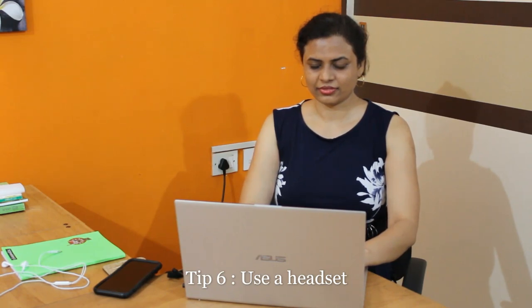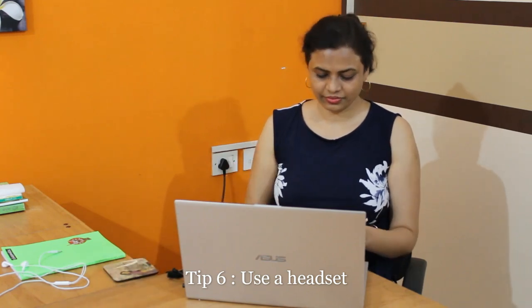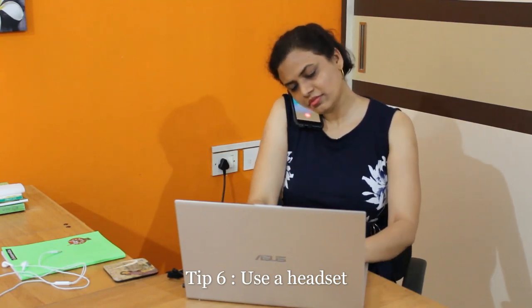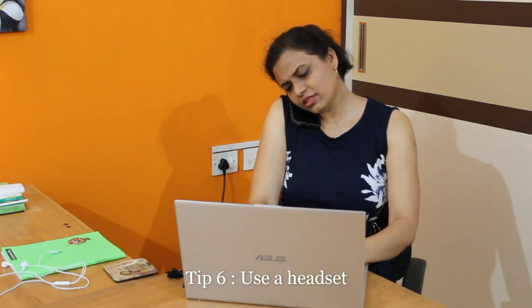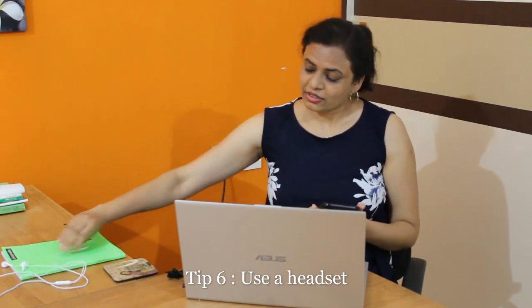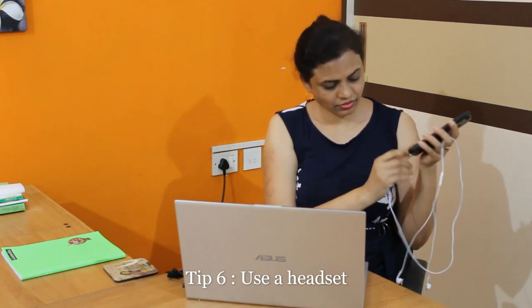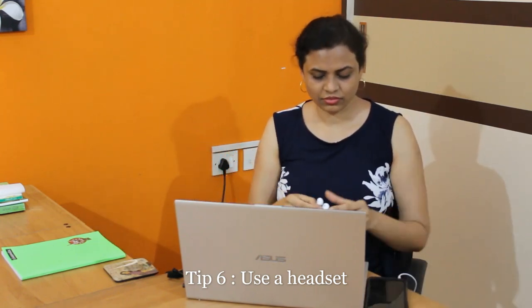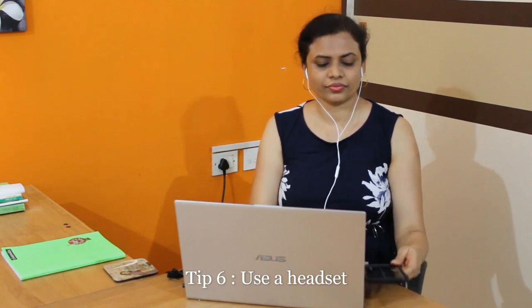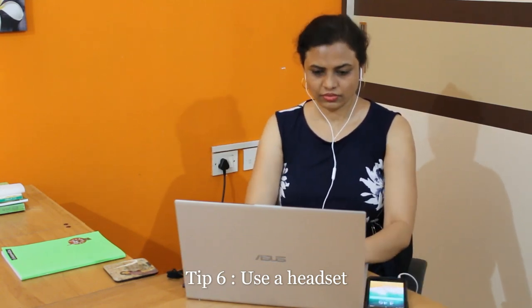Tip number 6: Use a phone headset. Generally when a call comes in we tend to hold the phone in a very wrong posture — tilting the neck to the side or front — which causes pain on the opposite side of the neck. If you get aware of this, immediately shift to a headset. If you are using your phone, make sure it is always connected to a headset. Voice clarity is also much better with a headset, and your neck posture will be absolutely fine.